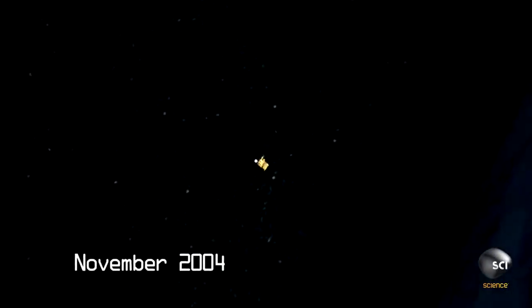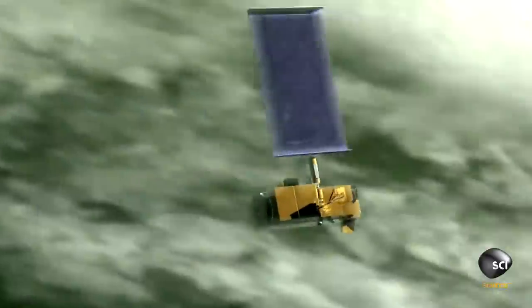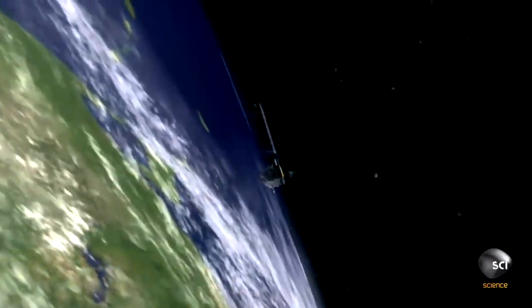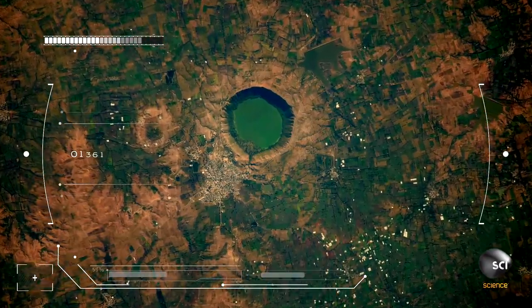November 2004, 440 miles above India, NASA's Terra Satellite photographs a perfectly circular lake in an otherwise flat, featureless plateau.